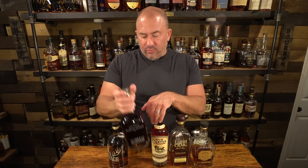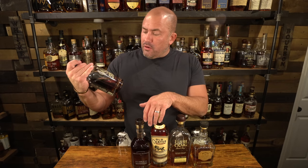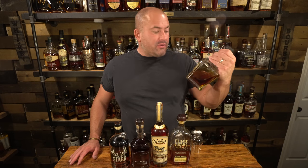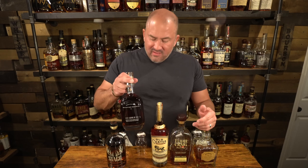I recently filmed the haul video, although this may go out before it. So I ended up getting a Woodford Reserve Batch Proof coming in at 128.3 proof, a Stag 15 coming in at 131 proof, an Elijah Craig Barrel Proof — this is the highest barrel proof Elijah Craig I have — coming in at 132.8, the C920. And we have a single barrel barrel proof Jack Daniels coming in at 129.2 proof.